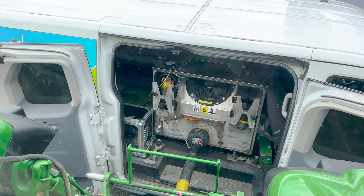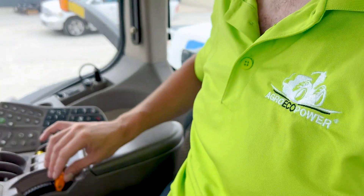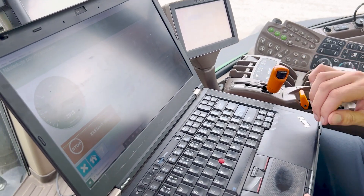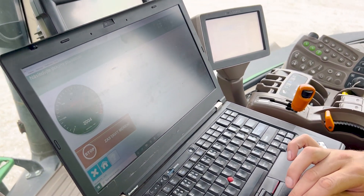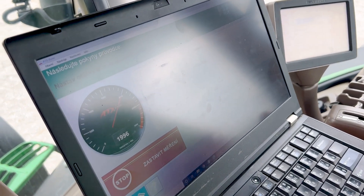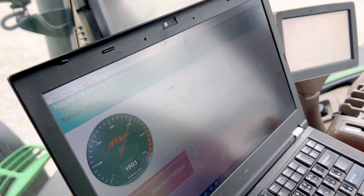It's a software modification — not a chip box, not visible, not a power box or anything wired. It's just software. We come to your location, download the software from your unit, tweak and modify it, upgrade it, and load the file back. From that moment, you have a different engine — well, the engine stays the same, but performance-wise it's stronger than before.